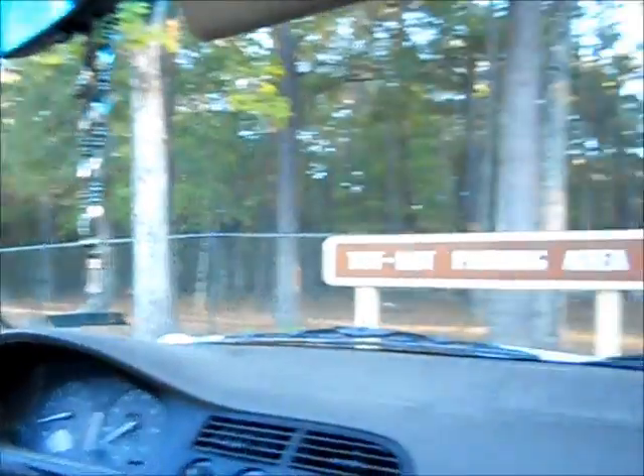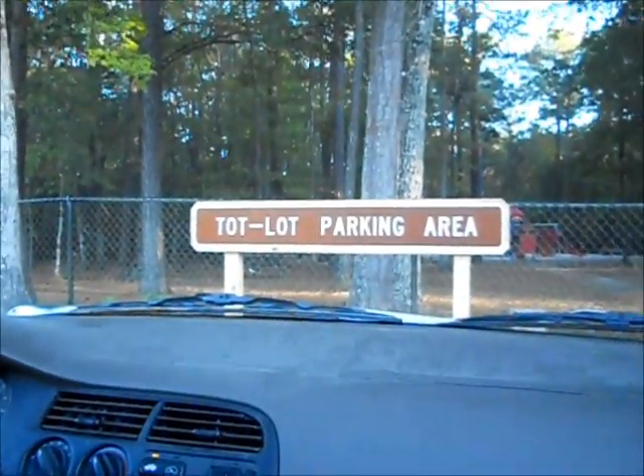We just got done going through the Bicentennial Park. This is the rest of the park — there's like a playground thing. We parked in the top-block parking area. Pretty awesome. That's about it.